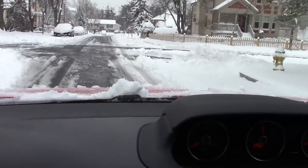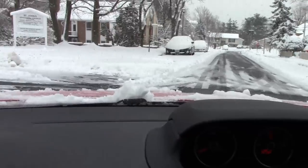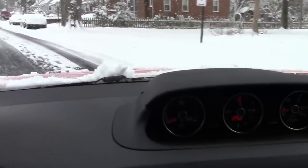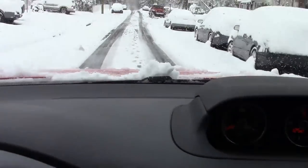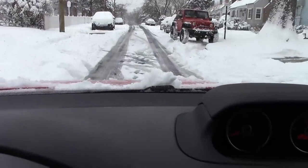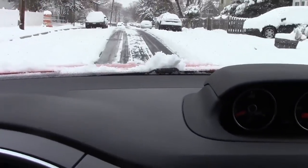Despite the lack of all-wheel drive, it still grips pretty well with very predictable handling, and it's easy to control. It does plow through the snow. It also has anti-lock brakes, which are a definite plus in this weather.